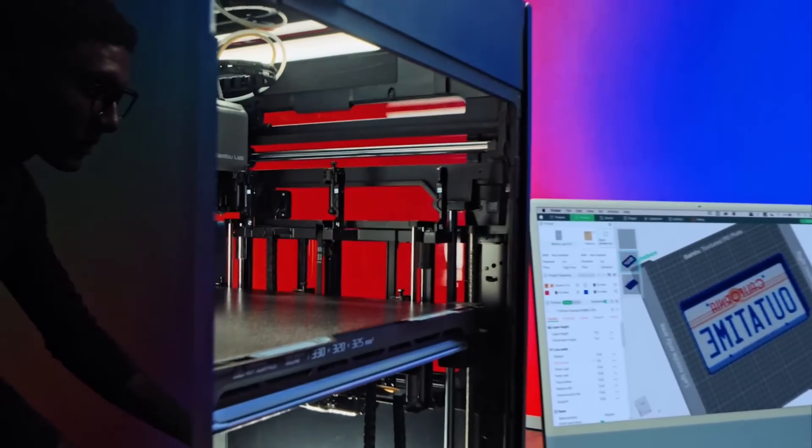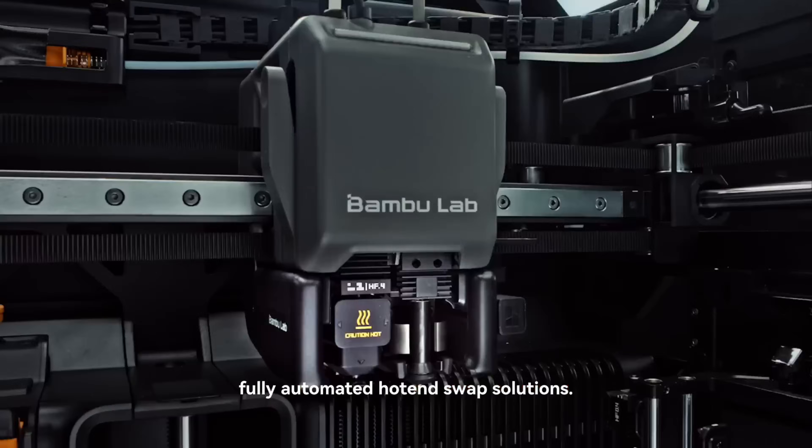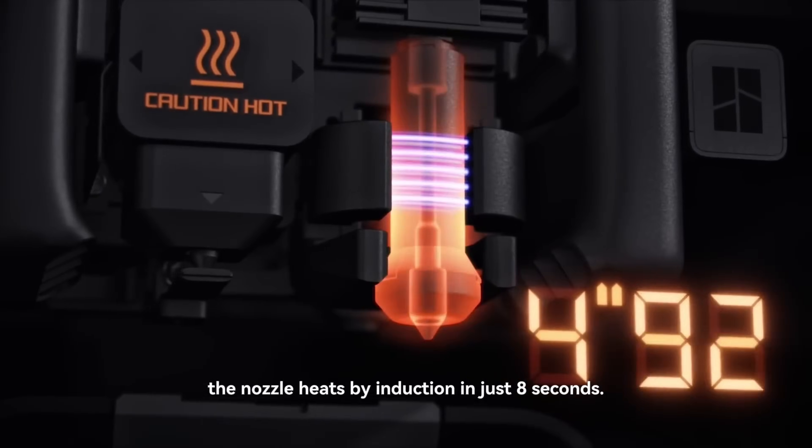Ideal for industrial applications, prototyping, and complex designs, the Zero Purge system is setting a new standard for precision, speed, and environmental responsibility in additive manufacturing.